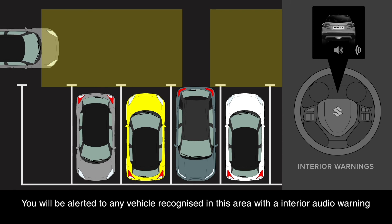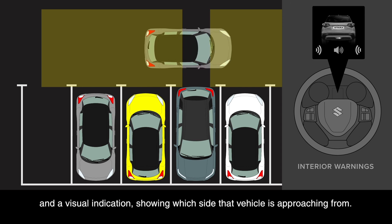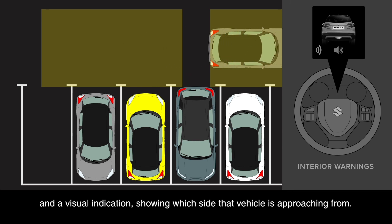You will be alerted to any vehicle recognised in this area with an interior audio warning and a visual indication showing which side that vehicle is approaching from.